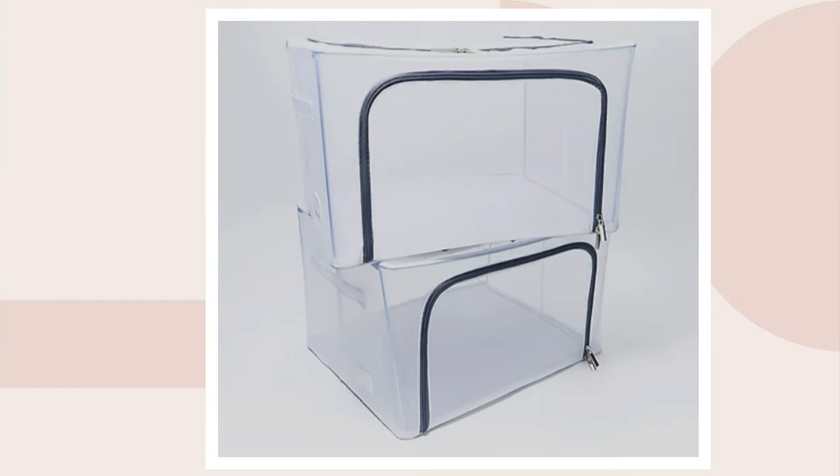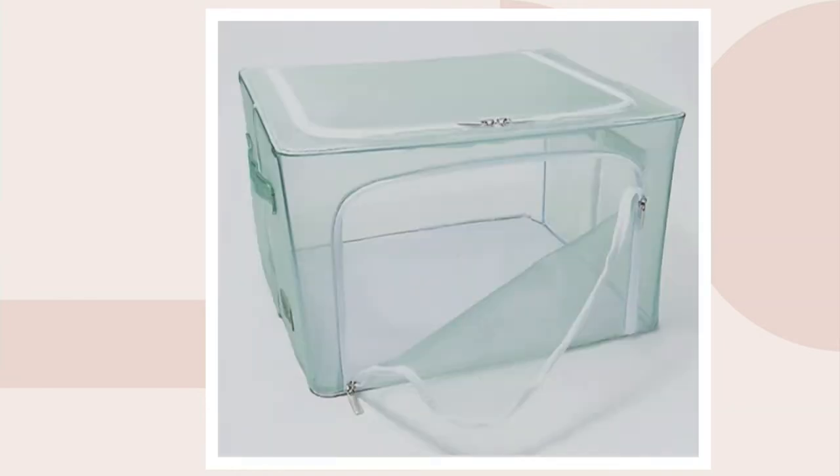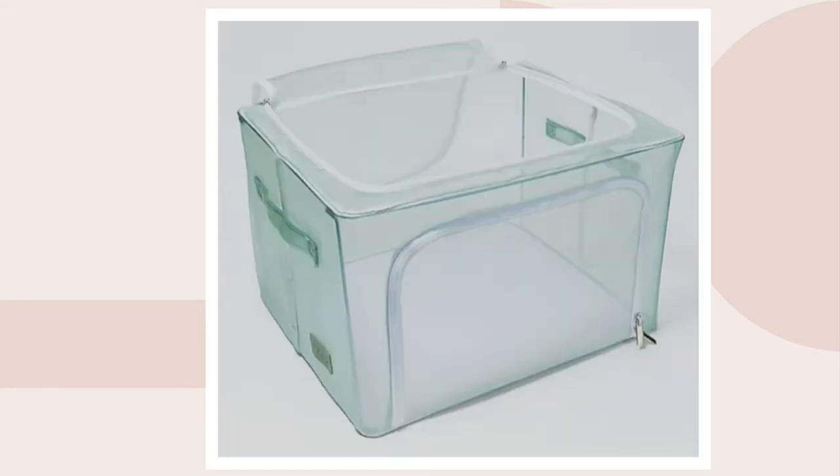Again, it's a set of two. They're collapsible and stackable — great for off-season clothing, throws, and seasonal decor. You have two points of access: the front zipper opens and the top zipper opens. With the mesh you can see everything in the box on all different sides.